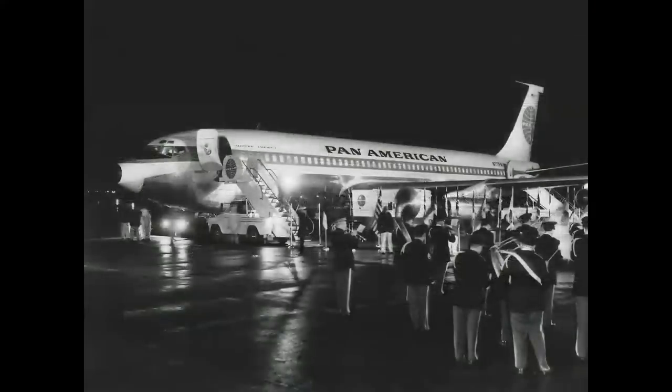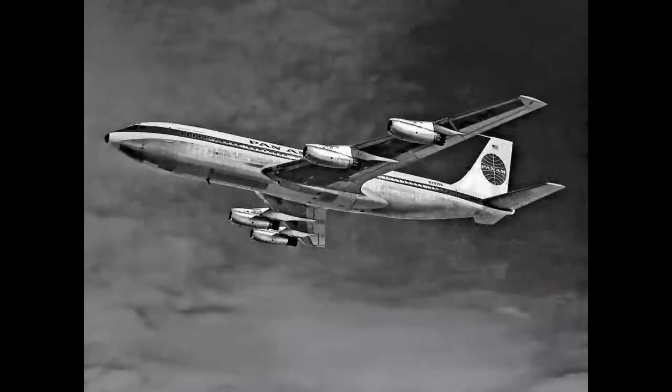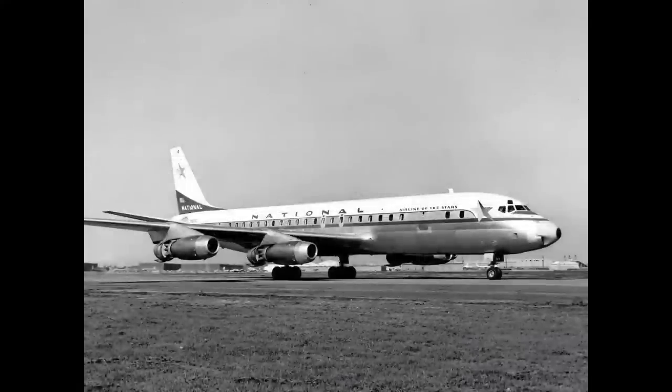On October 26th, Pan Am flew their first jet flight from New York to Paris. And here's an interesting trivia question: what was the first airline to fly scheduled jet service within the United States? The answer will surprise you — it was National.